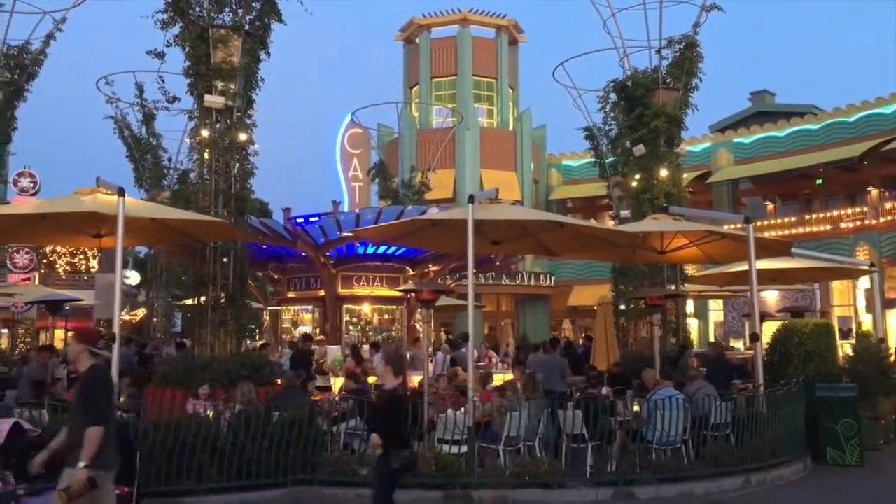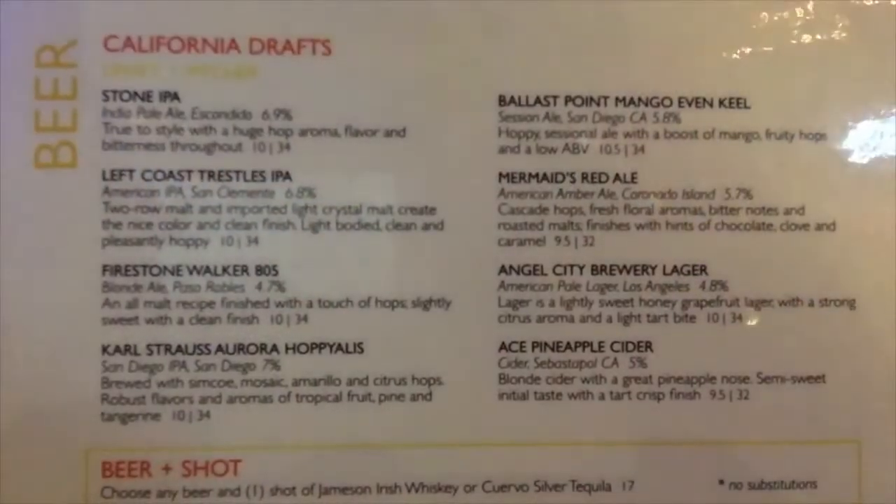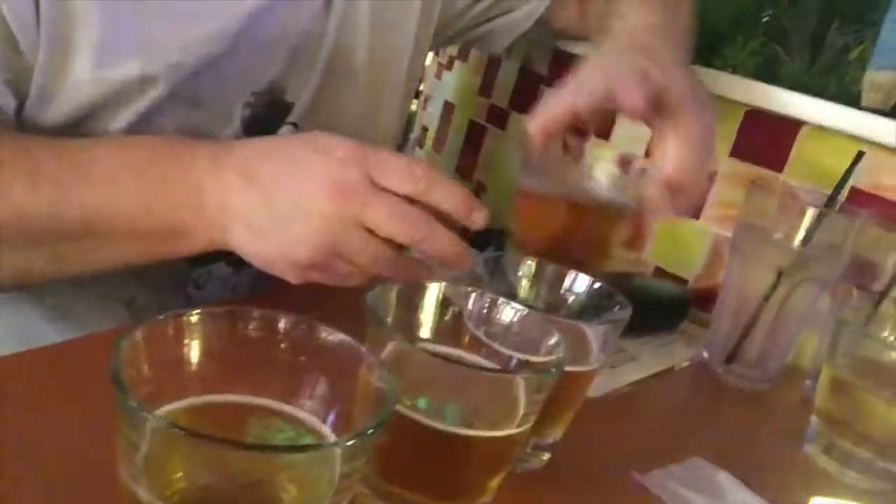We ended up at the Uwe bar because the wait was like not even five minutes. This is a favorite of ours — at least mine — when we come out here. Pete loves this place too. Tom and I decided to do beer flights, so we basically got everything on the menu — all the California drafts. There are eight altogether and we're going to go one by one and try them all.